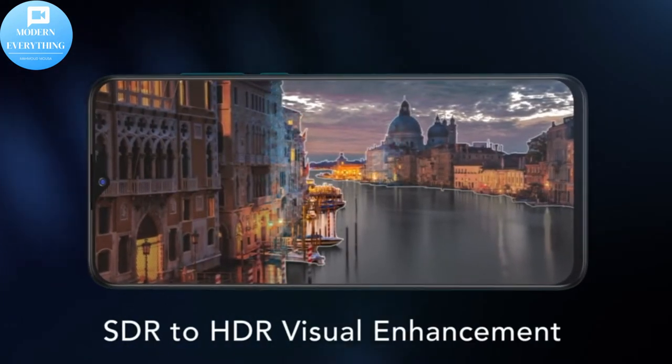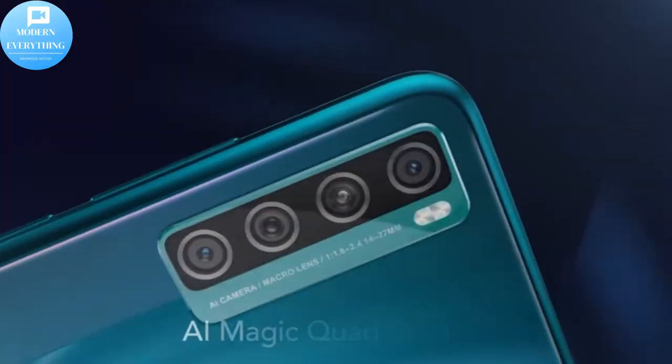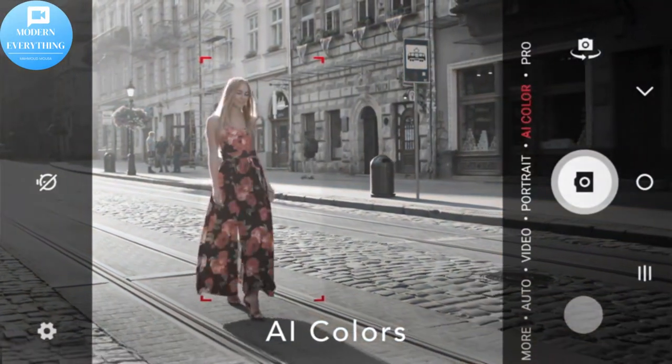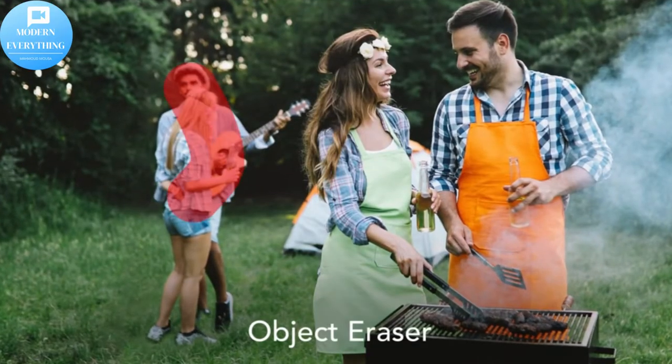AI-powered 48MP quad camera with dual LED flash, plus a 13MP front camera. Capture your unforgettable moments with fine details and clarity, and see farther, wider, and clearer thanks to the wide-angle, macro, and depth cameras.